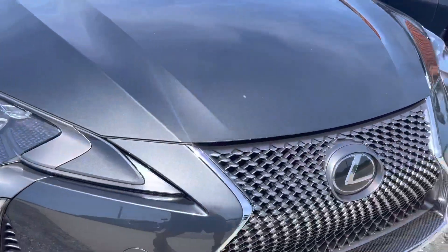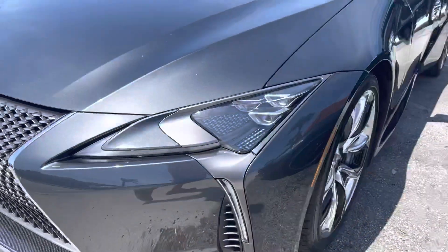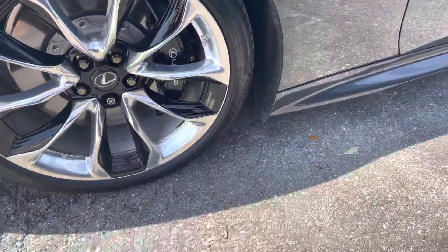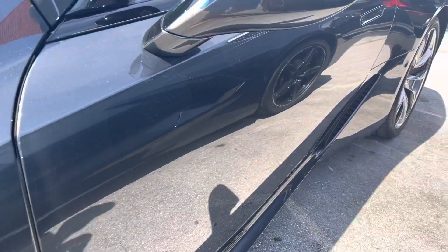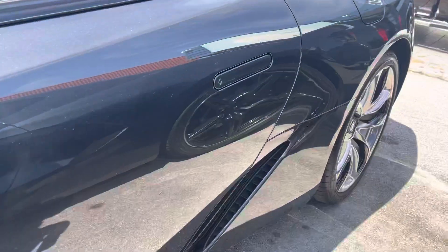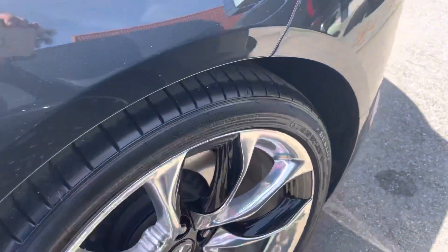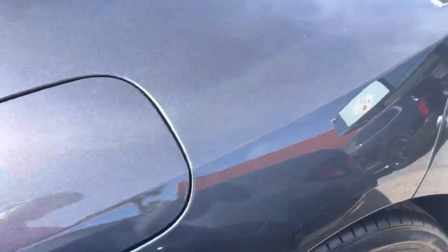Headlights are good — they're not cracked, they're not broken. The bumper looks good. I don't see any curb rash on the driver's side front wheel. Obviously, the tires have less than a thousand miles on them, so they're good. No dents coming down the driver's side. I don't see any curb rash on the rear driver's side wheel.